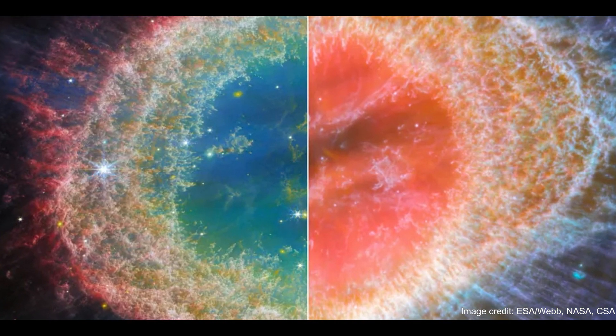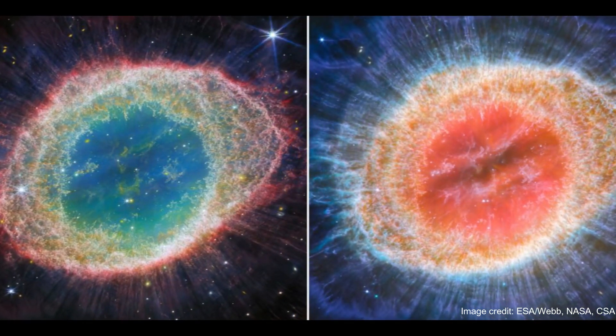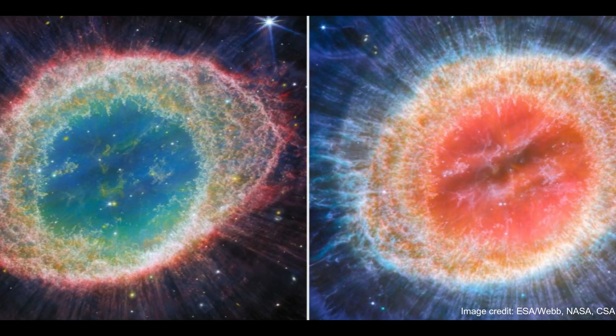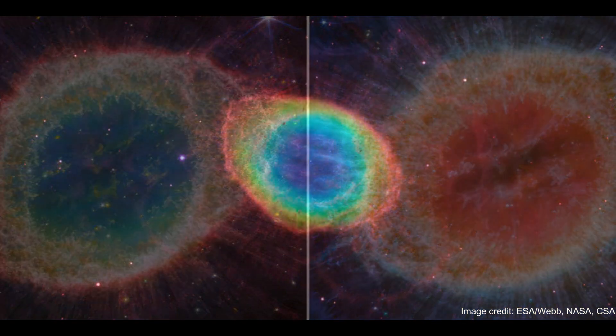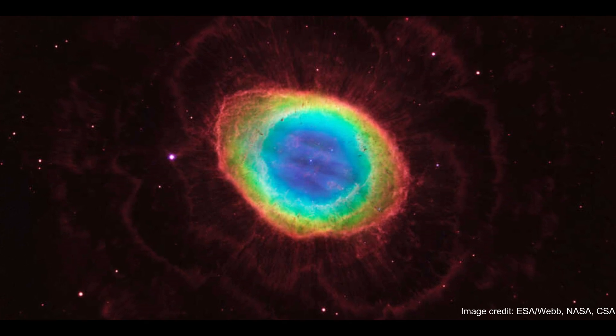Approximately 2,200 light-years from where you're sitting lie the cheerio-shaped remains of a dying star, remnants that form a structure famously known as the Ring Nebula. Scientists announced the James Webb Space Telescope has struck gold once again, earning a rather beautiful new view on this iconic cosmic halo.